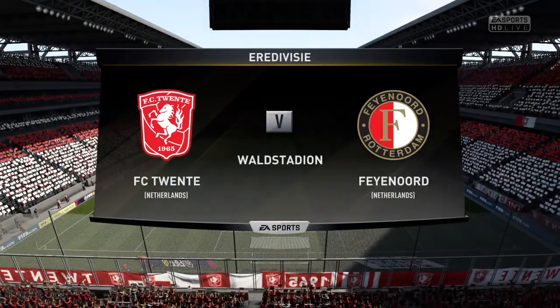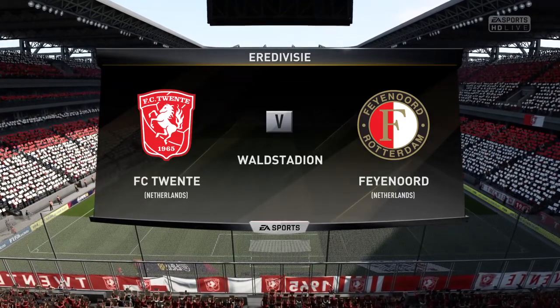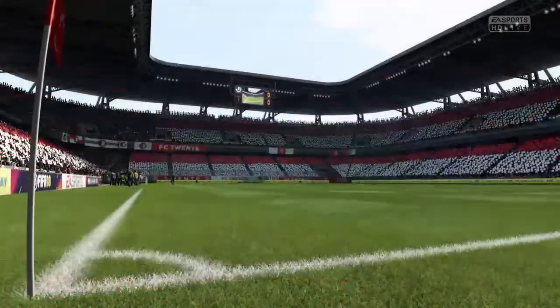Hi there everyone, Martin Tyler here with you. Alan Smith's alongside me and we've got action today from the Dutch 1st Division, the Eredivisie. Hi Martin, delighted to be here.